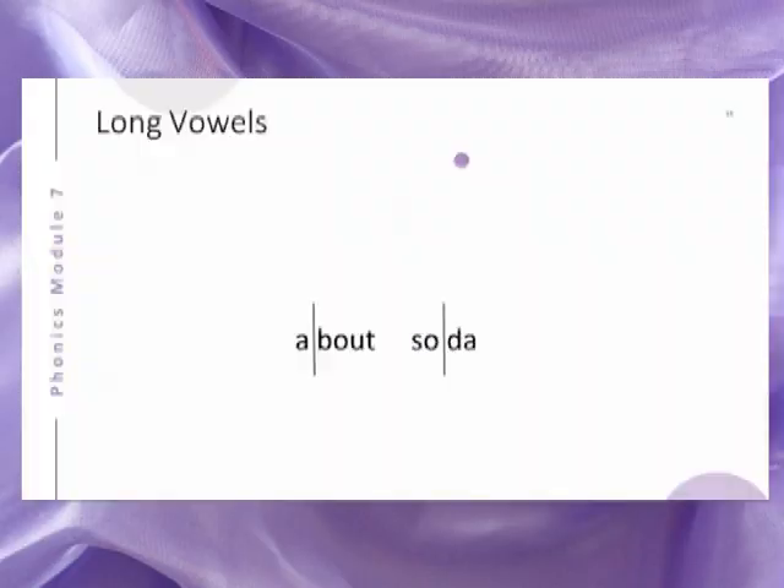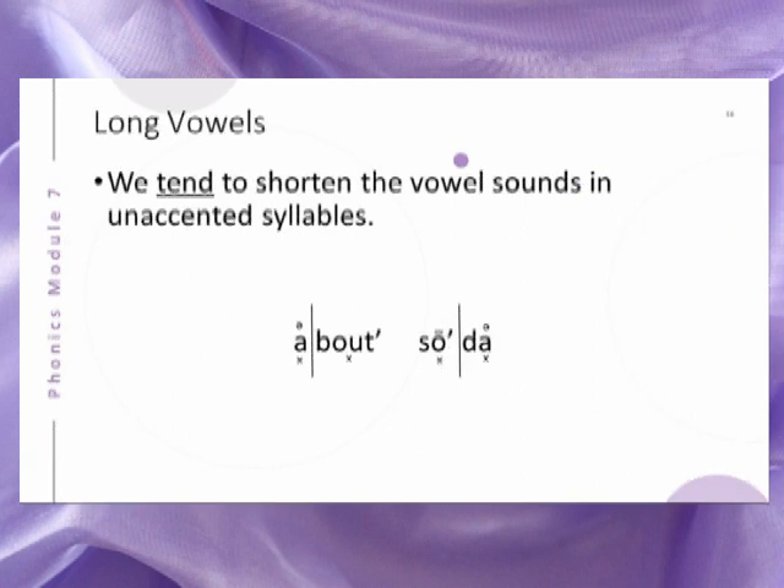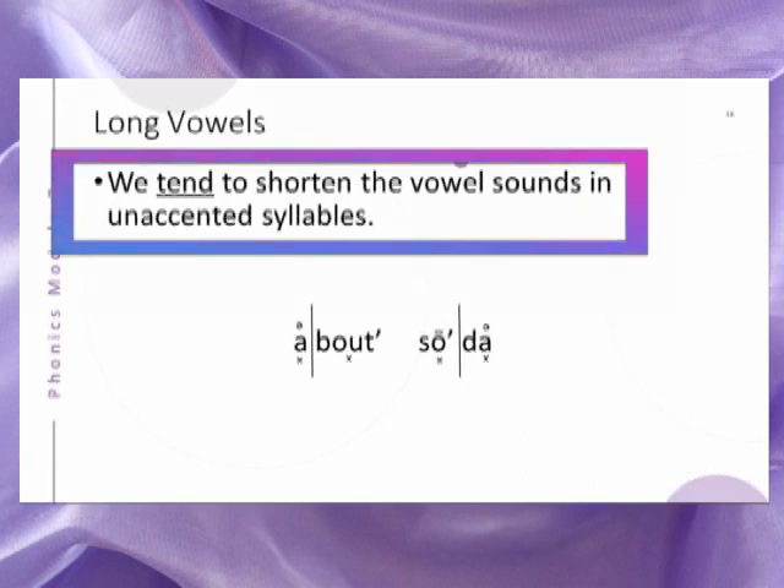Now let's look at these two words to understand an exception to the previous generalization about open syllables. Although the A in about and the A in soda are single vowel letters in open syllables, they do not represent long sounds. Why is that? It is because we tend to shorten the vowel sounds in unaccented syllables.